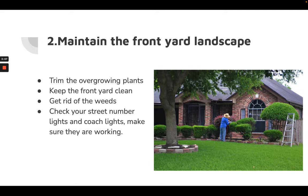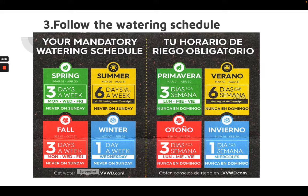March is coming, so for spring season you can water the plants three days a week. It's the time to change the irrigation timer, usually located in your garage. Make sure you never water on Sundays.